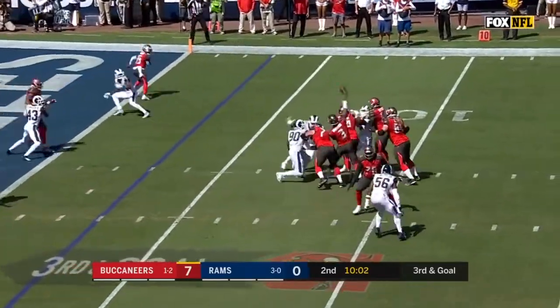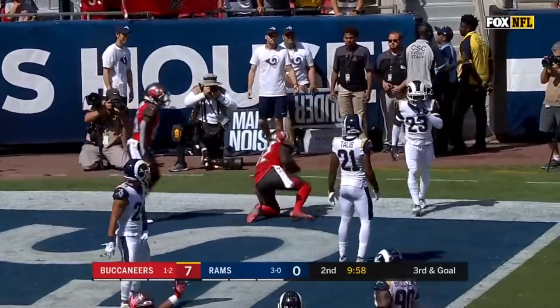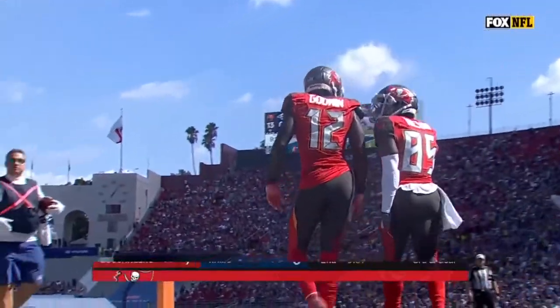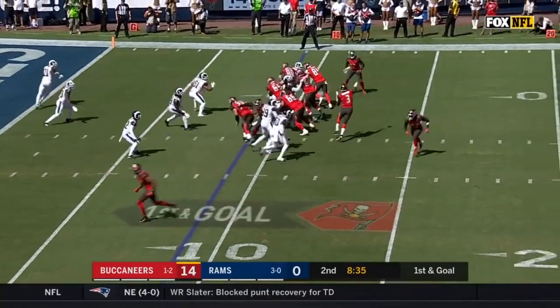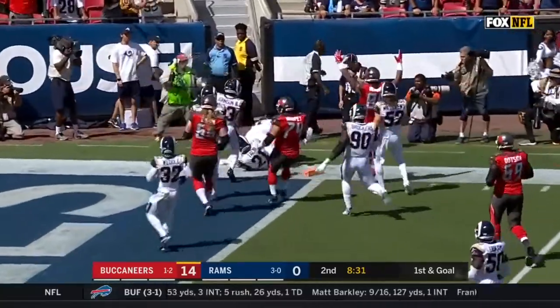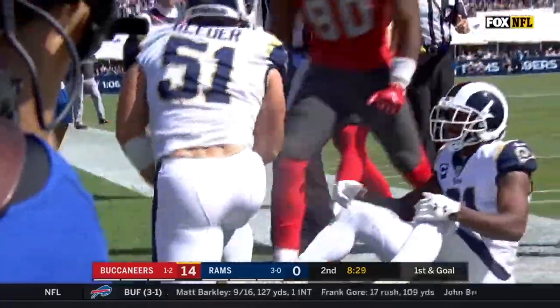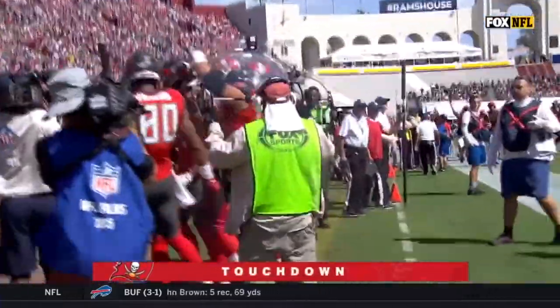Winston on third down, middle of the field is open, he throws high — and the catch is made! That's a touchdown. Godwin in motion, Godwin has the football, he's headed to the end zone into the corner. Touchdown Tampa Bay! It's 20 to nothing.